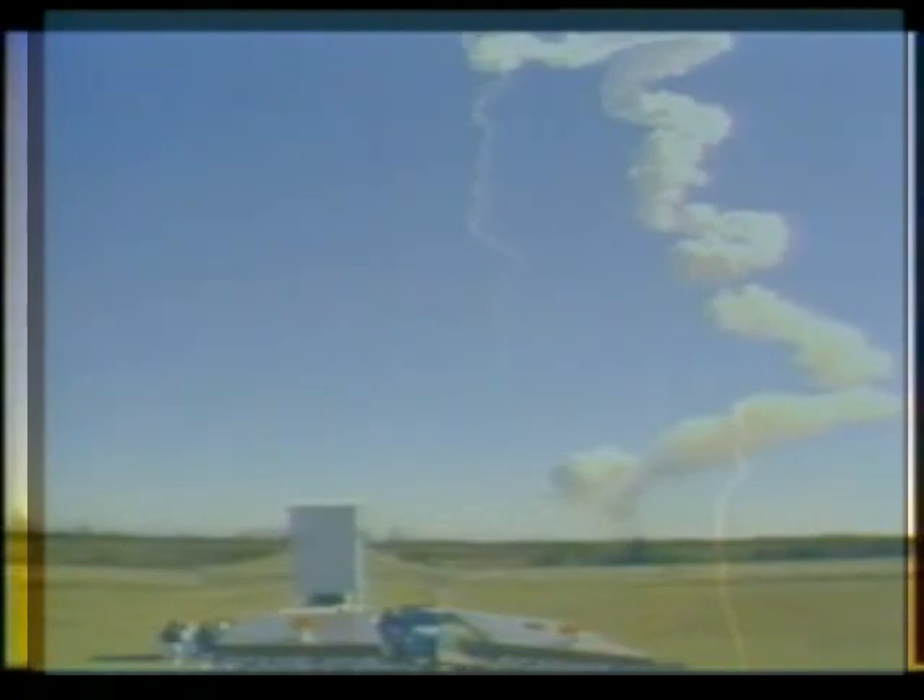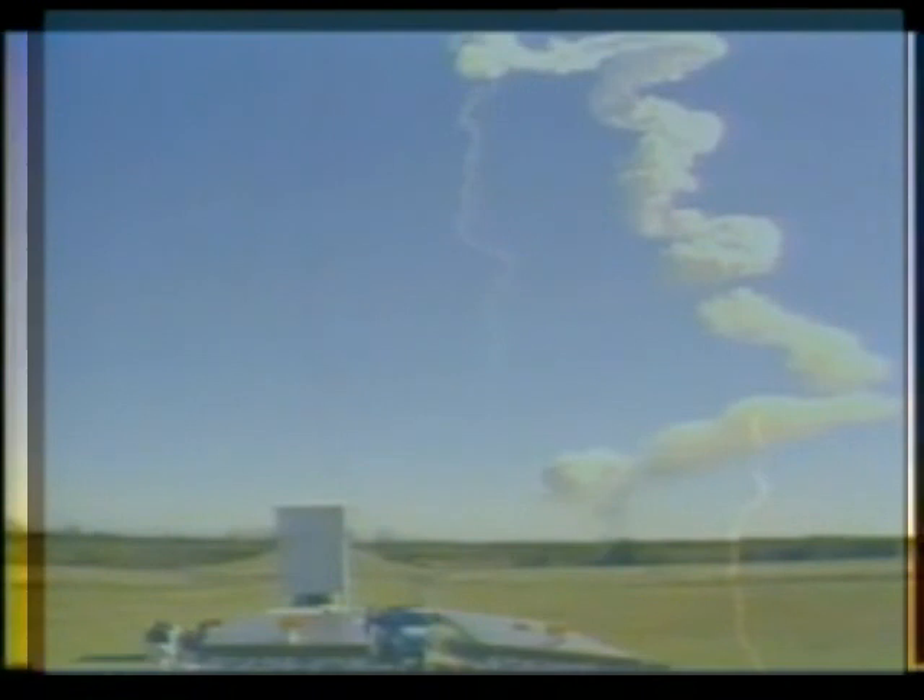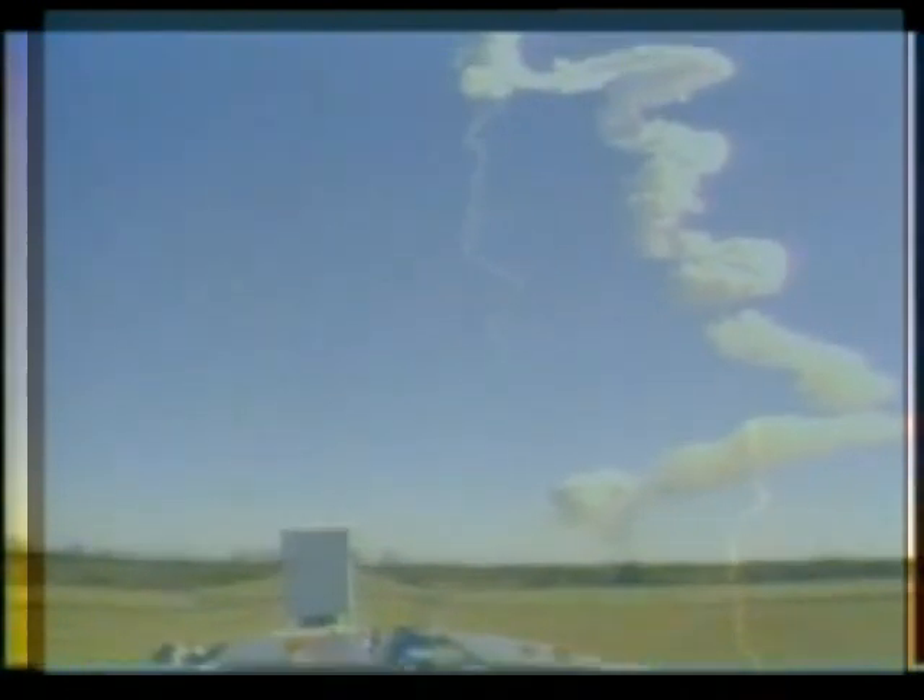Hey Ken, what's that parachute? Yeah, a little white parachute to the left — yeah, a little parachute. See the little white dot to the left? Yeah. There you go. Anybody see the shuttle? No.